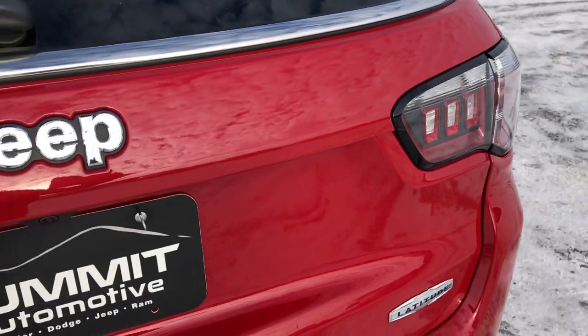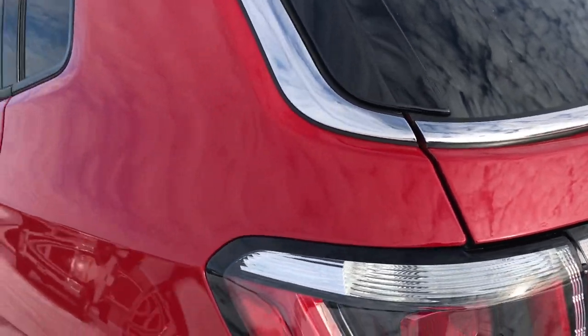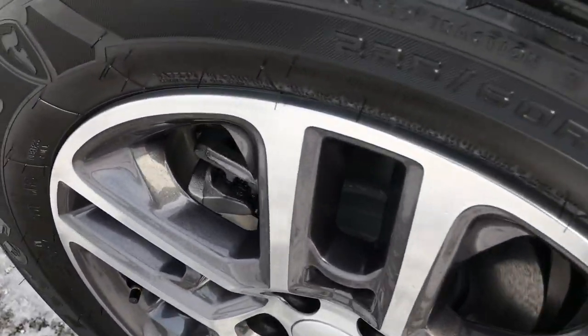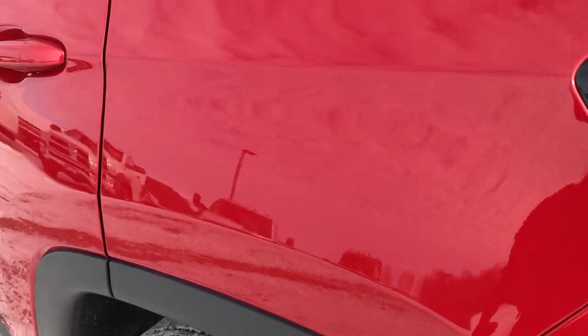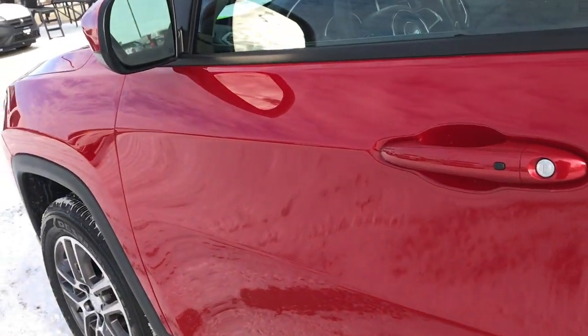Just grab the handle and she goes down nice and smoothly. There's a backup camera right there. As we go down this side of the vehicle it's just as clean as the passenger side — full disclosure, no scuffs or scrapes on this rim either. Down this side absolutely perfect — not one single dent, ding, scuff, or scratch on this vehicle.